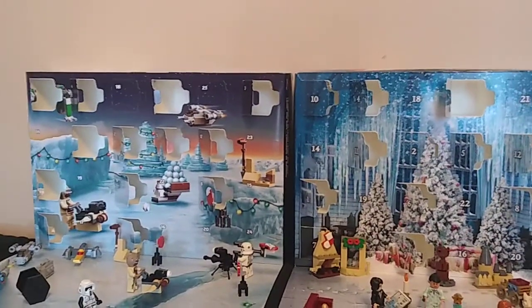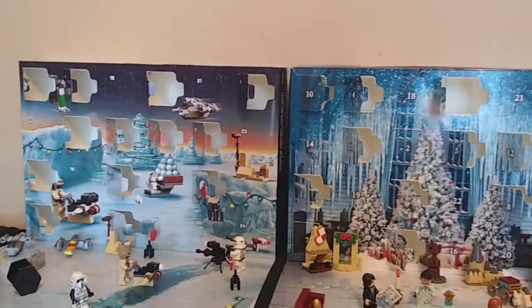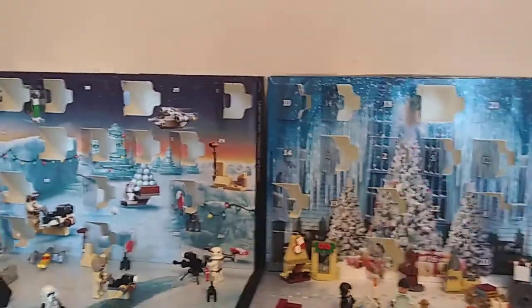Hello there, everybody. Welcome to day number 14. We are really far into this, huh? Let's go ahead and open up day number 14 and see what we've got. Let me switch hands on the camera here. All right.